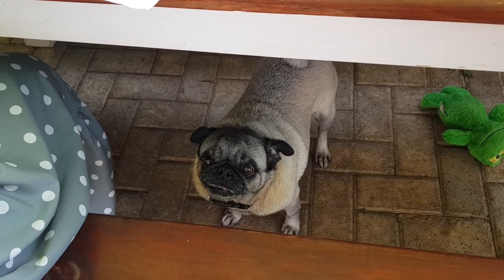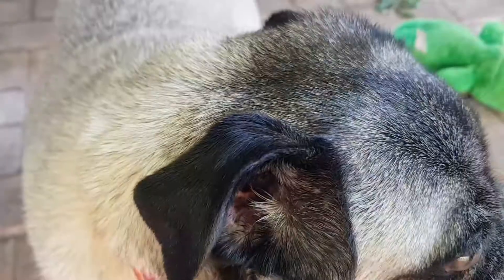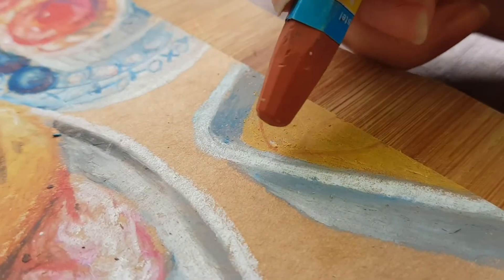Did I mention this video also features Leia the pug? I am pet sitting for some friends at the moment so she was keeping us company.